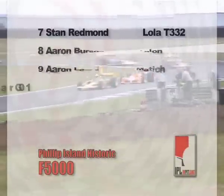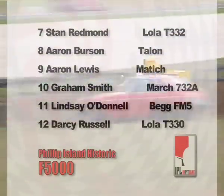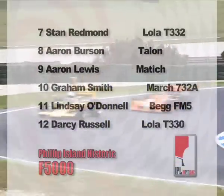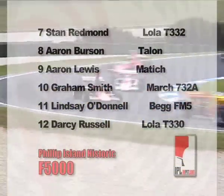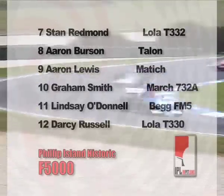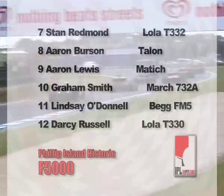Just behind him comes Stan Redman in another T332. Then comes Aaron Burnson in the Talon. The red car — a car that we haven't seen much of in Australia — is coming into view. Behind the black March there, that's Aaron Lewis's car, and that's the car of Graeme Smith — another one of the Marches, a March 73A.